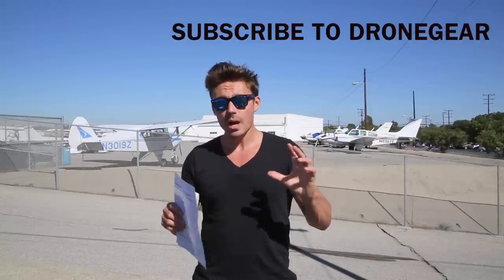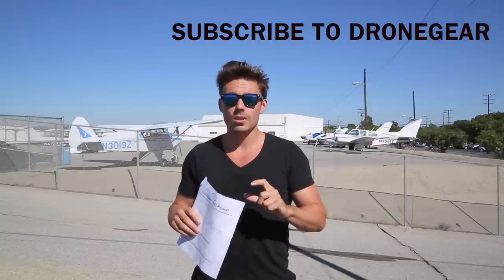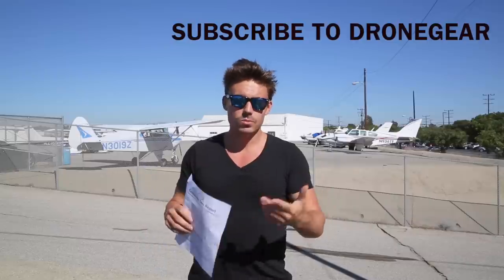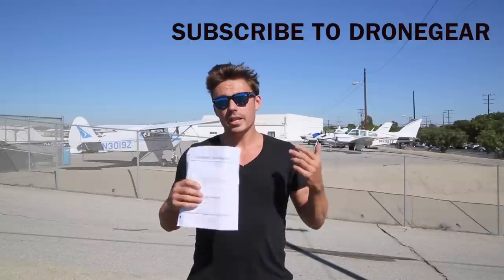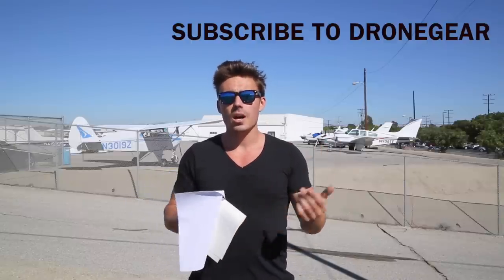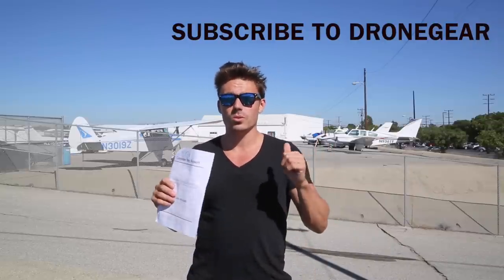I'm also an Australian citizen — not a US citizen — however I do have a green card and a California driver's license. As long as you have a driver's license from your state, a green card, and a passport — which they did ask for — you can get your Part 107. So I'm not a US citizen, but as a green card holder with a passport, I got my Part 107 test done no problem.